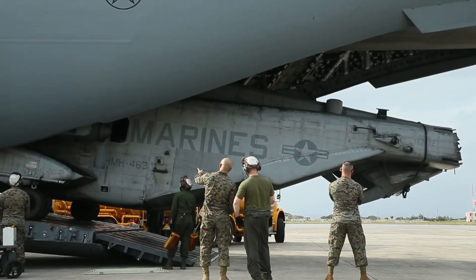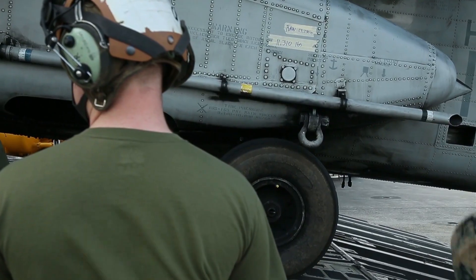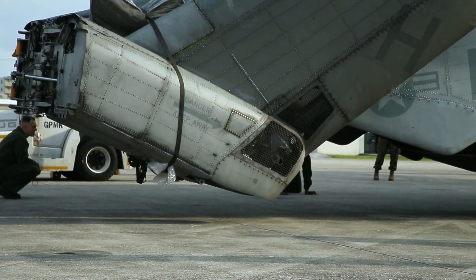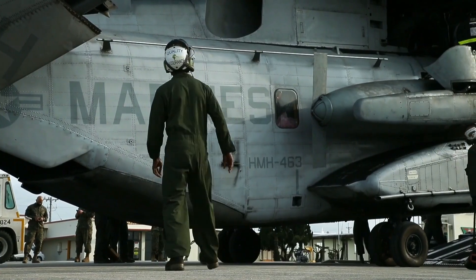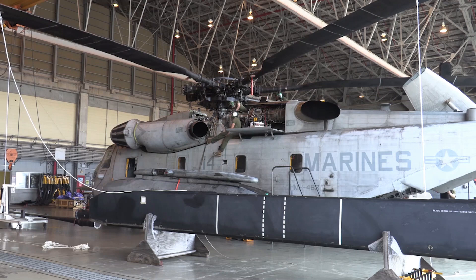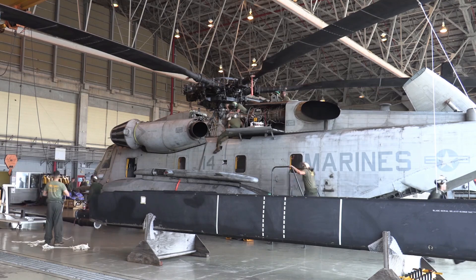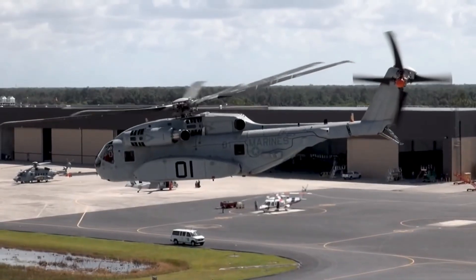Dimensions and weight. The CH-53E Super Stallion has a length of around 30.2 meters, a main rotor diameter of 24 meters, and a height of 8.46 meters, with an empty weight of 15,071 kilograms and a maximum takeoff weight of around 33,340 kilograms.